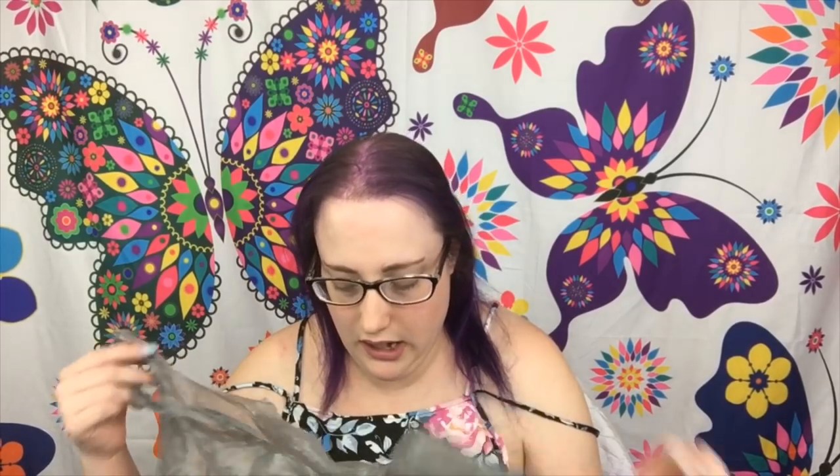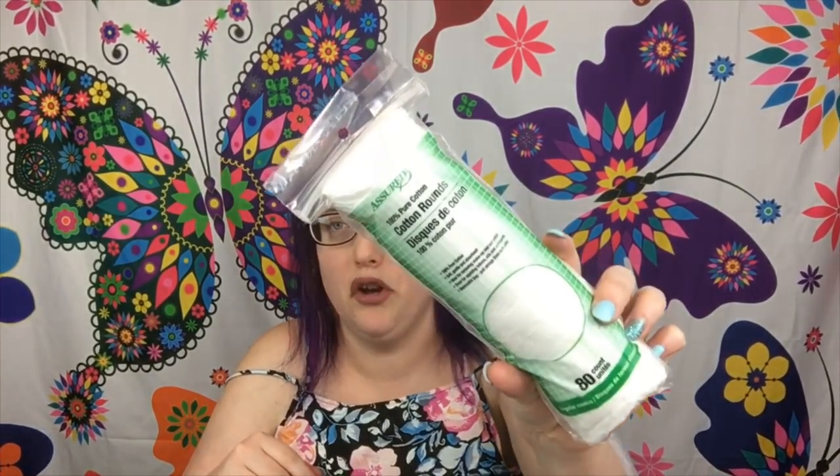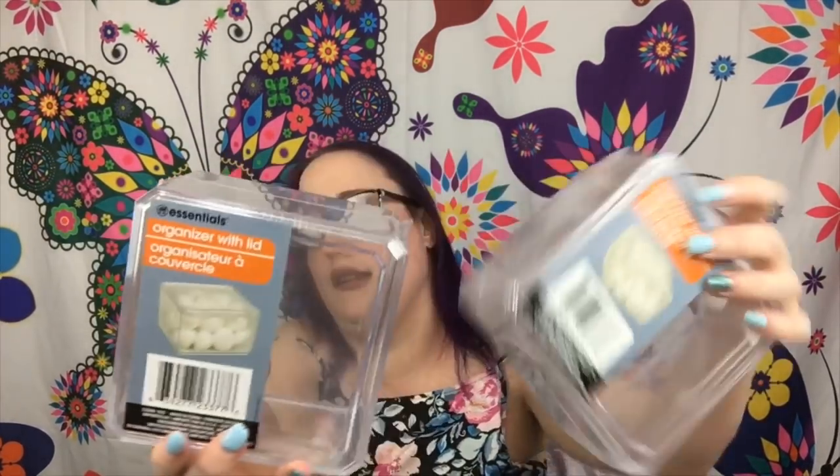Okay guys, this may be a long video but I have found amazing stuff. I found new Belorio products — and when you find them you need to snatch them up at the Dollar Tree because they're only a dollar, and if you buy them anywhere else they would be more. First thing I got is some cotton rounds, and I also got two of these containers.